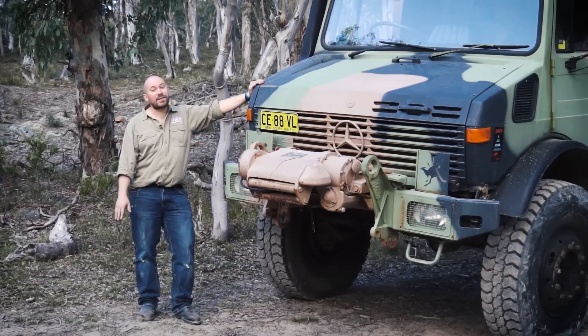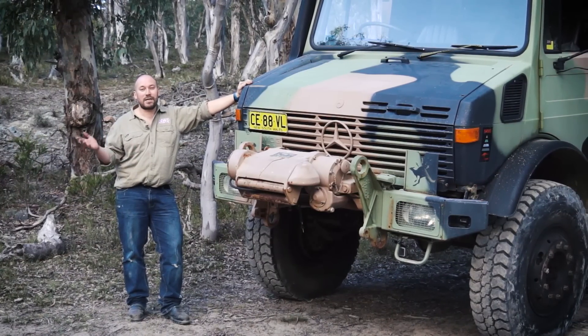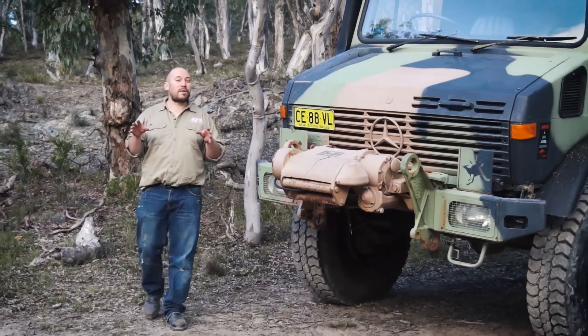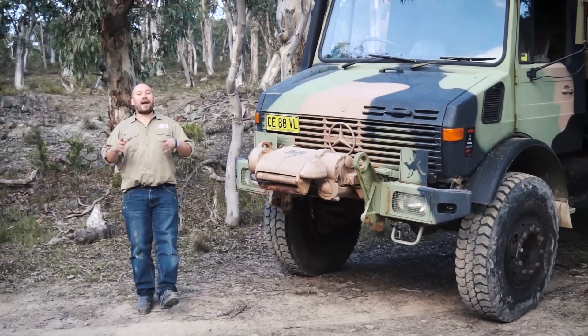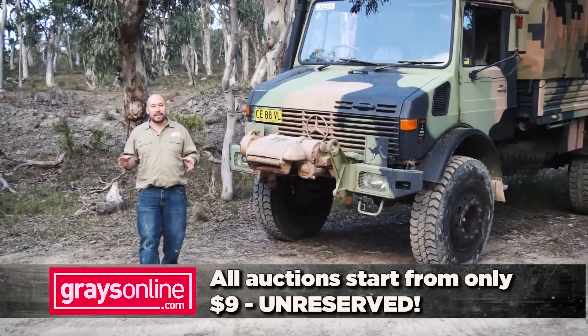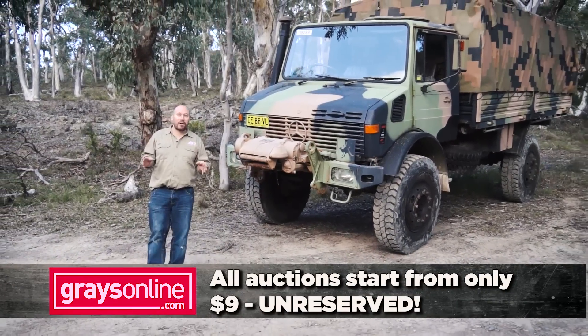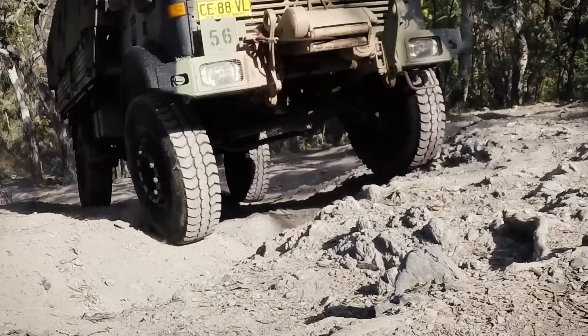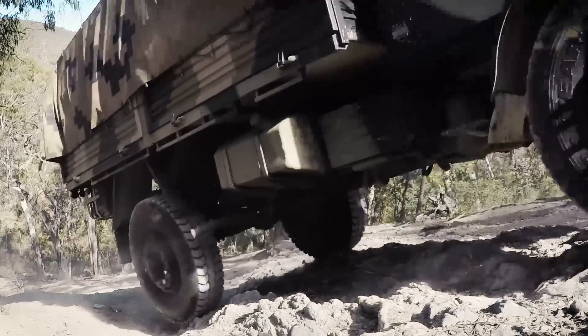What if I told you that you could have one of these awesome machines in your driveway for just $35,000? Sound too good to be true? It isn't. With the folks from Australian Frontline Machinery, they auction off the toughest ex-military vehicles on the planet, and every auction starts at just $9.